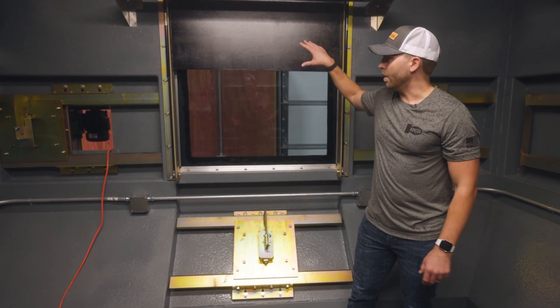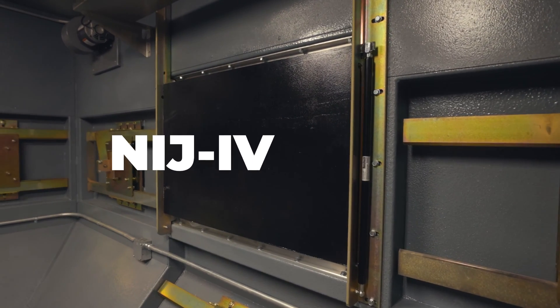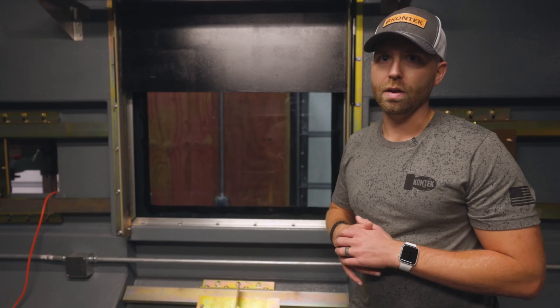Part of our offering is what we call the Ballistic Shade. In this particular structure, this is a NIJ-4 rated structure. What that means is that it is rated and capable of withstanding an impact from a 30-06 AP armor-piercing round.